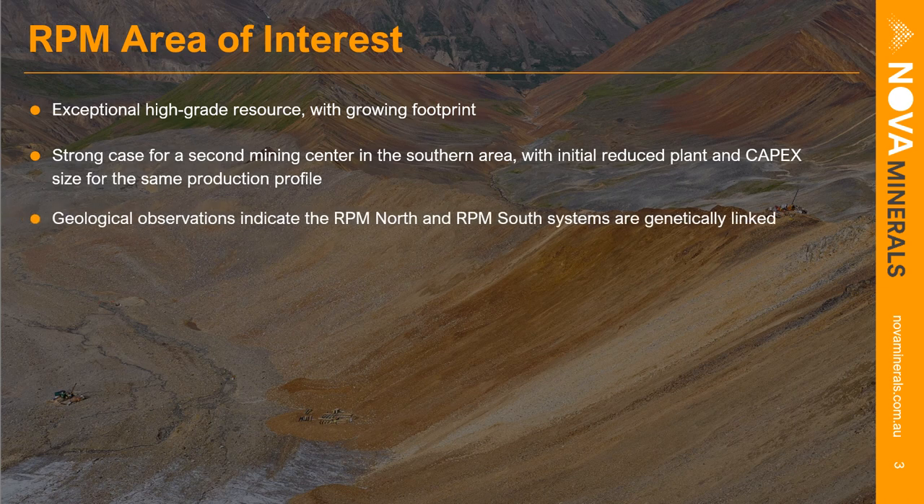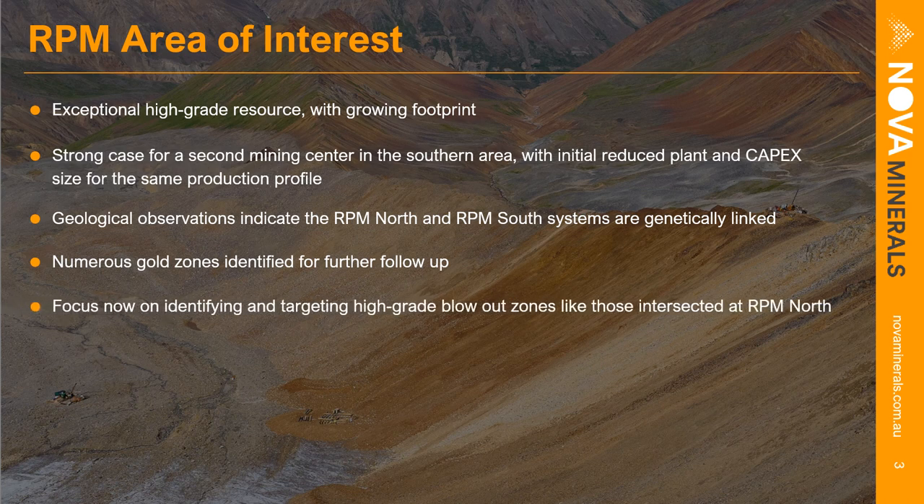The geological observations at RPM indicate that RPM North and RPM South zones are genetically linked — the same mineralized intrusive system — and those two zones are now connecting, which expands the footprint. Numerous gold zones are being identified at RPM North, RPM South, and within a second mineralized intrusive encountered in deeper holes. The focus now is on identifying and targeting these very high-grade bonanza blowout zones, with widespread scope for more of these at RPM North as the target of upcoming future drilling programs.